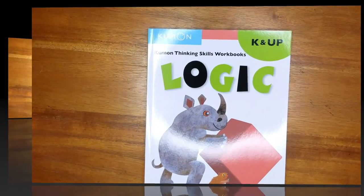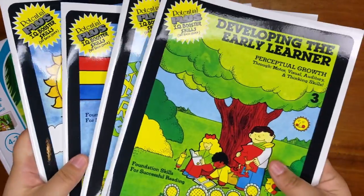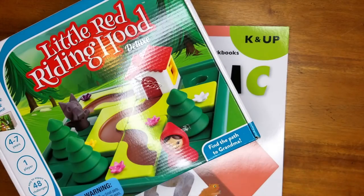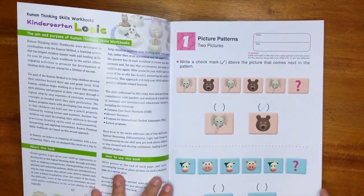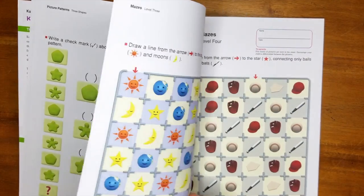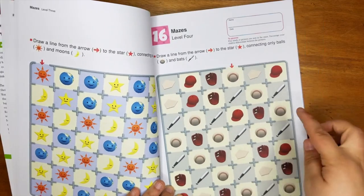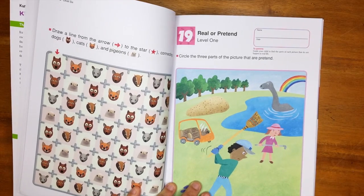That's all for language arts. Now we're going to talk about critical thinking. Timberdoodle puts a high emphasis on teaching kids to think through problems, with the philosophy that if you teach them how to think through problems they will do very well in school. This is the Kumon Book of Logic for Kindergarten — it starts off with patterns like 'what comes next' and goes into progressively harder patterns. There are also activities like 'draw a line from the arrow to the star connecting only baseballs and bats' — pretty simple things for us, but quite difficult for a child.